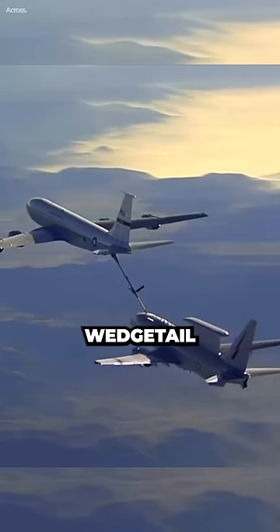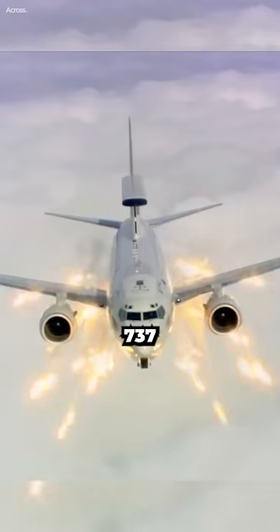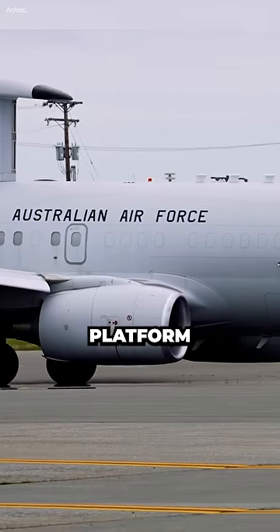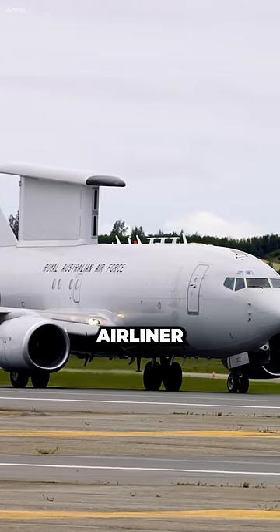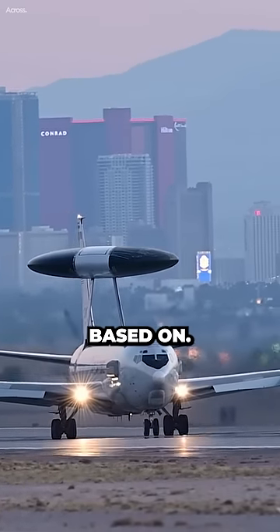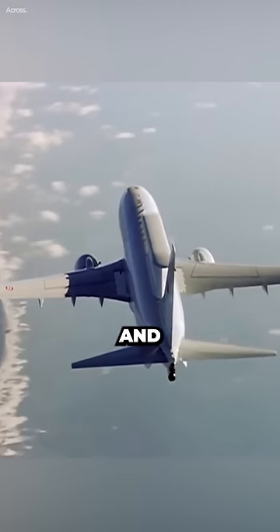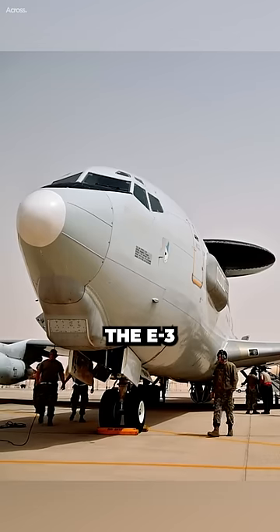The E-7 Wedgetail is based on the Boeing 737-700 airliner, which is a more modern and fuel efficient platform than the Boeing 707 airliner that the E-3 Sentry is based on. The E-7 Wedgetail also features a more advanced radar system and electronic communications suite than the E-3 Sentry.